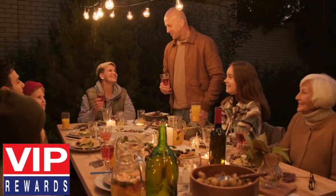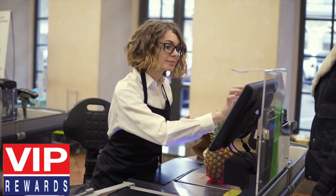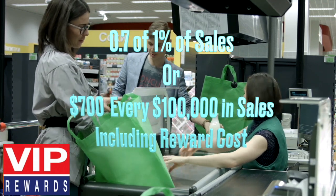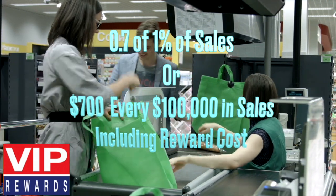Our clients have achieved double-digit increases with our VIP rewards program that costs less than 0.7% of 1% of sales, or $700 every $100,000 in sales, at its peak.